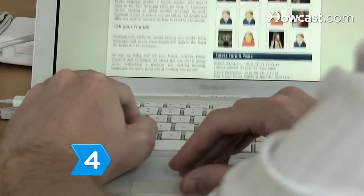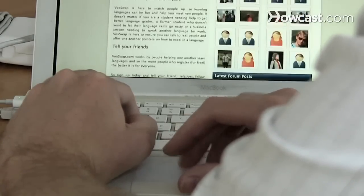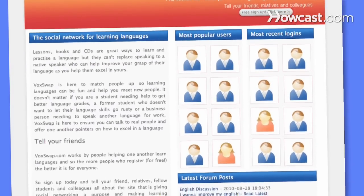Step 4: If a sabbatical abroad is out of the question, use online social networking to hone your skills. There are entire websites devoted to matching up people who want to practice a language with native speakers.